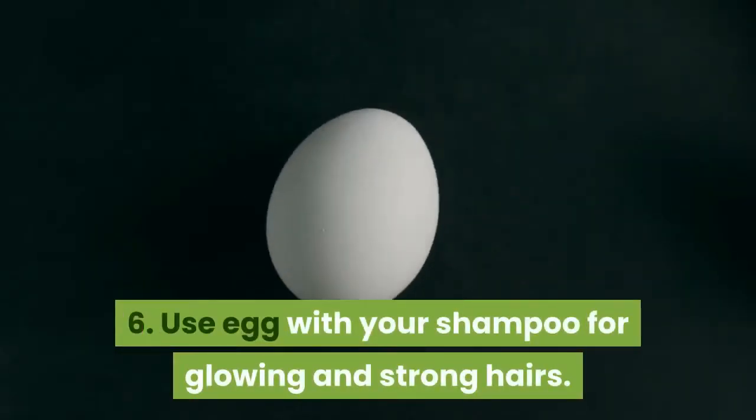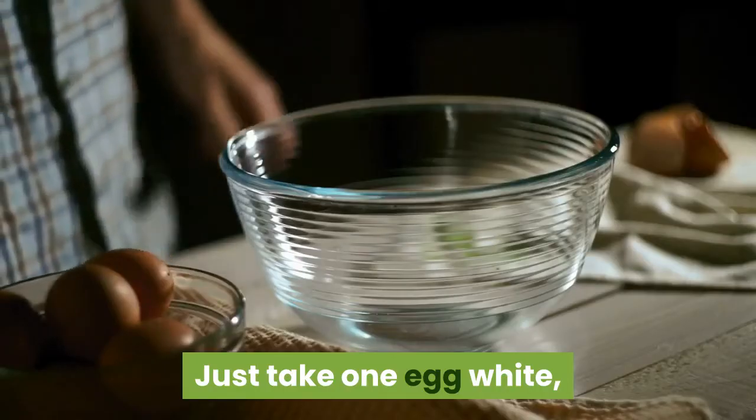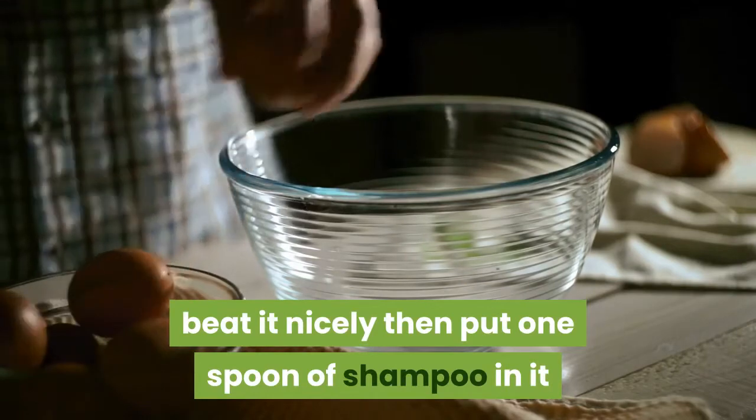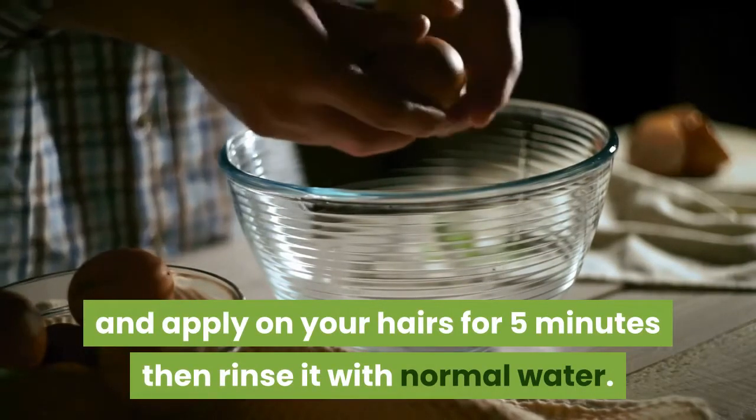Six: use egg with your shampoo for glowing and strong hair. Just take one egg white, beat it nicely, then put one spoon of shampoo in it and apply on your hair for five minutes, then rinse with normal water.